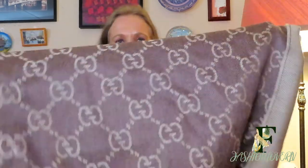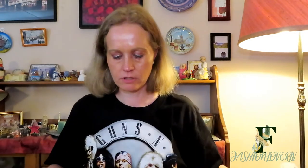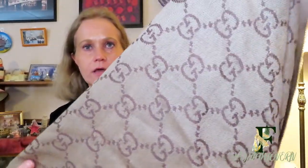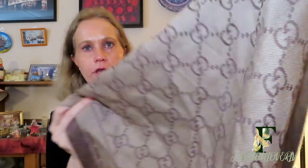Then I have this shawl from Gucci — the GG shawl. It's a brown color on this side with the GG's on it. And if you turn it around, it has a lighter brown color on the back, with the darker brown and GG's on that side too.